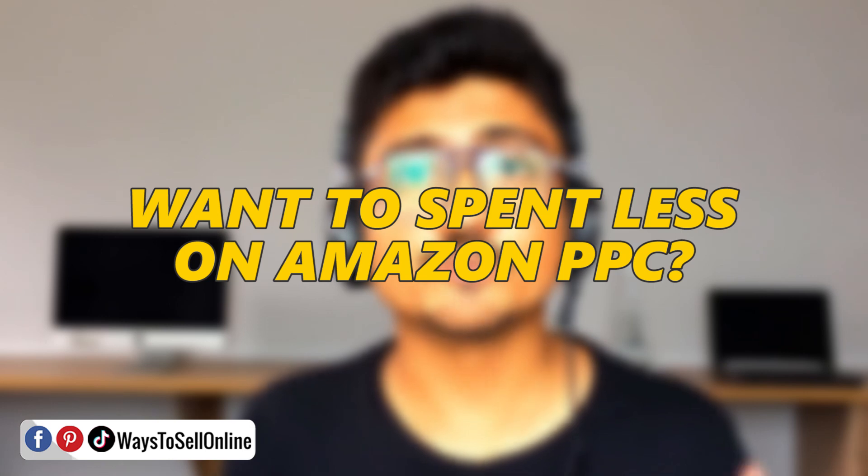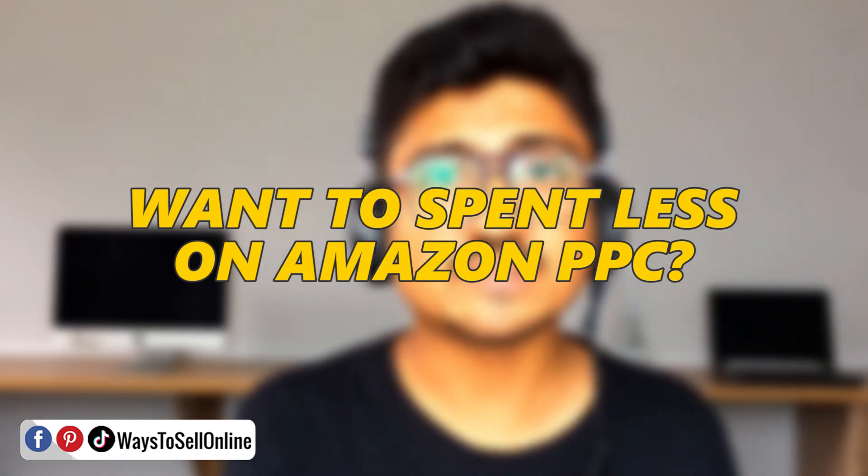In this video, I'm going to discuss a very important point regarding Amazon PPC which most people skip and later end up paying more money against the results they could get with less spend. If you want to spend less on Amazon PPC and get more sales, watch this 5-minute video completely because this short tip can save you a lot of money and help your PPC campaign work faster and more efficiently.